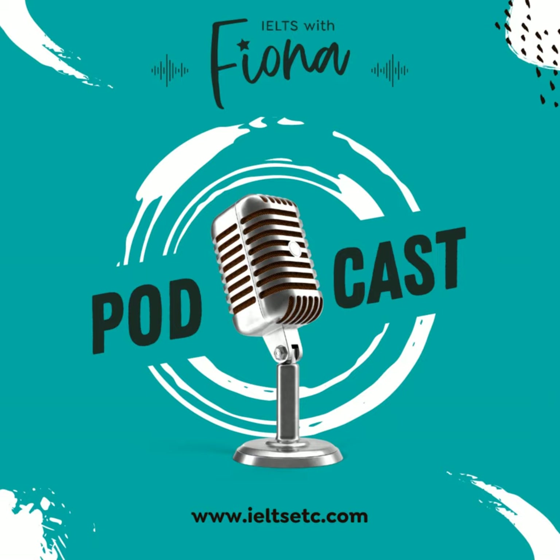Hi guys, this is Fiona from IELTS with Fiona and in today's lesson we're going to do a listening. I'm going to continue in my quest to show you that all of the gap fills are predictable. I've got a new shop on my website with documents, workbooks, and planners included in the Members Academy, but if you're not in the Members Academy you can get them in my shop.